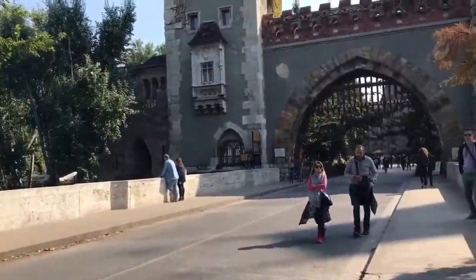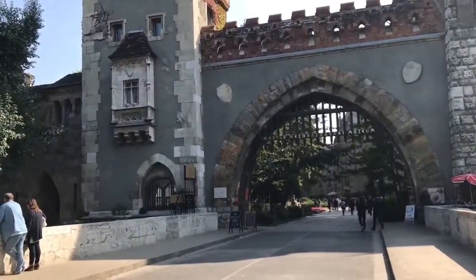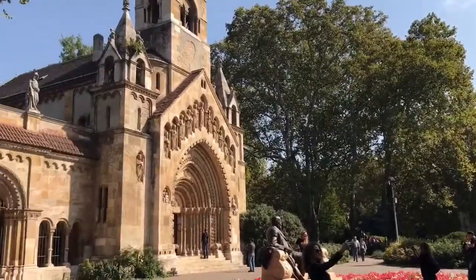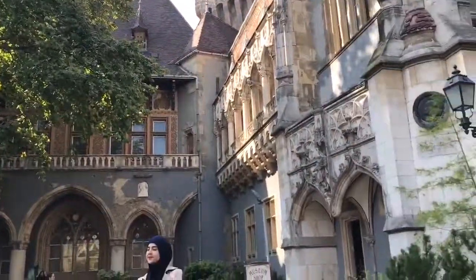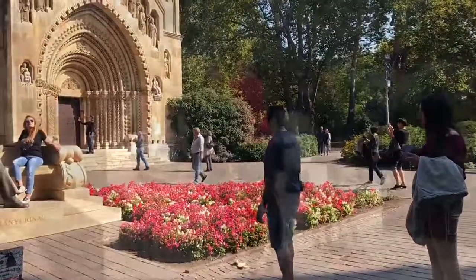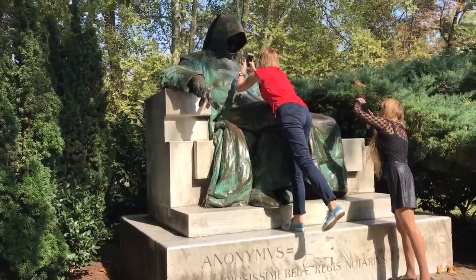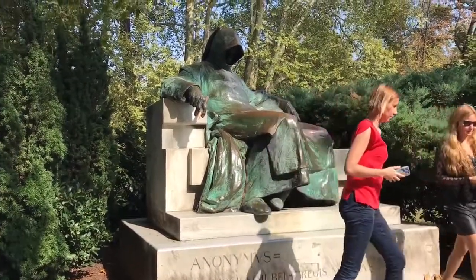This is the city castle inside the park. It was built in 1896, specifically to look like a medieval structure. This guy's anonymous — he is supposed to represent the unknown writer who wrote a history of the Magyars, the Hungarian people. If you touch the pen, you're supposed to have good luck if you're a writer.